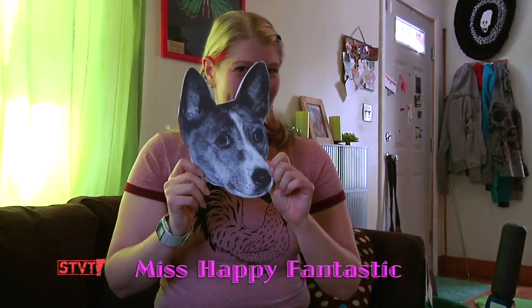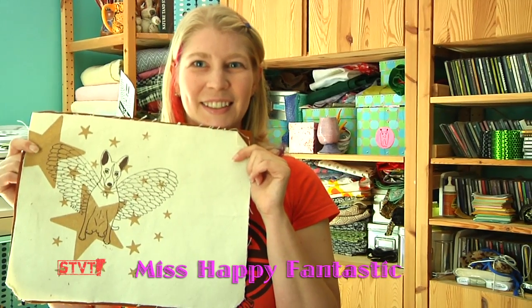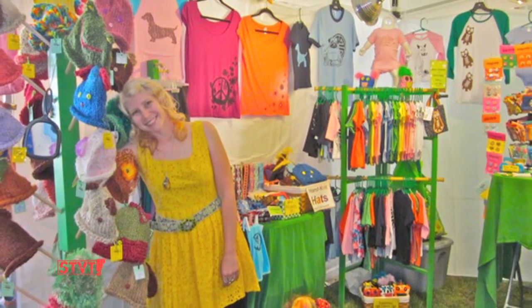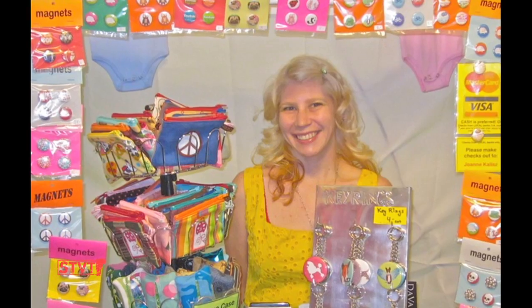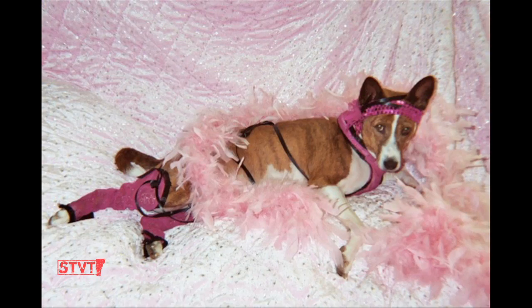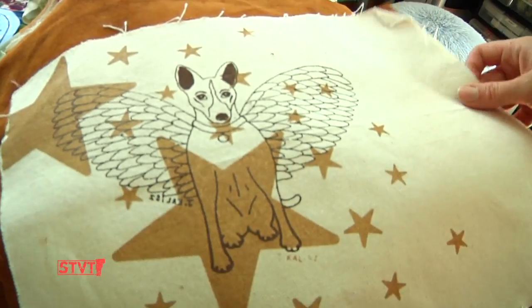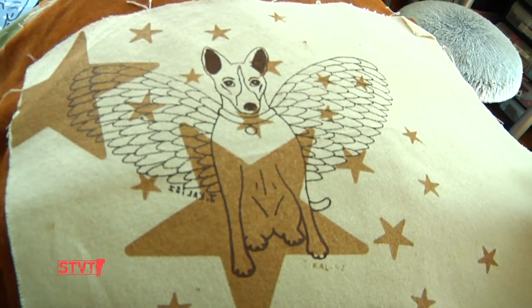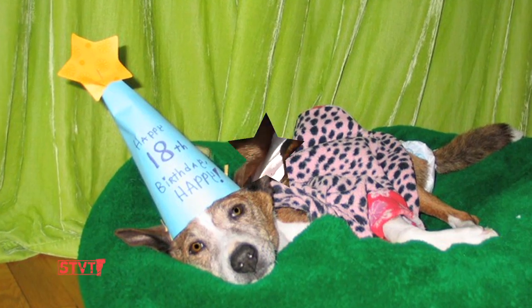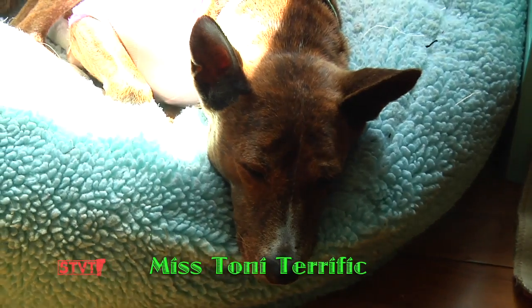This is Happy Fantastic. She is — or was, and still is — my very best friend, my muse and my inspiration. When I started off doing craft shows, no one could remember my name. They would just remember my dog, and they'd be like, it's the Happy Fantastic dog! She passed away a couple years ago at the age of 18 and a half. I was fortunate enough to be able to adopt her granddaughter — so here is Miss Toni Terrific.